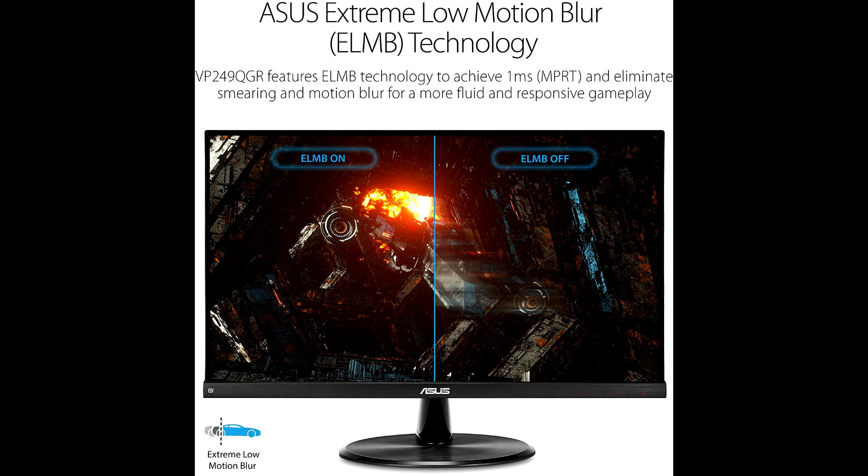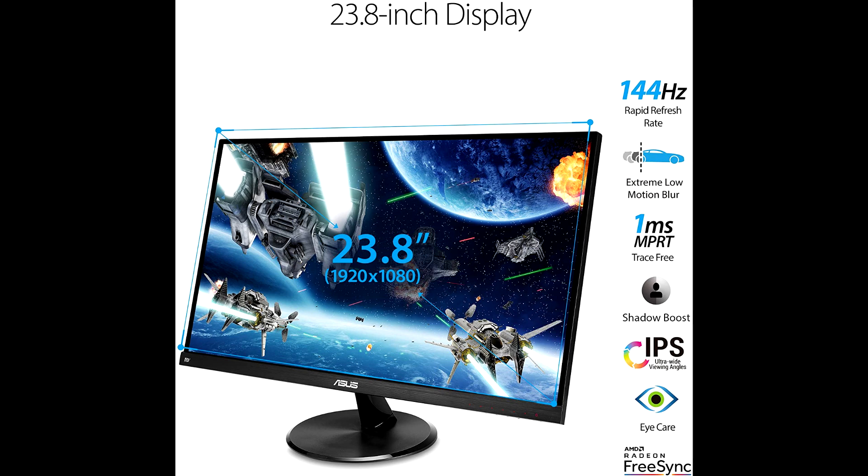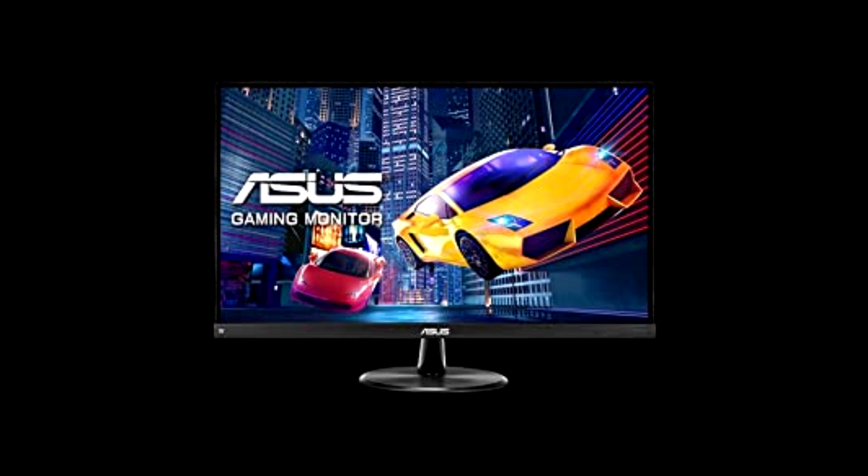ASUS Ultra Low Blue Light technology reduces the amount of harmful blue light emitted by the VP249QGR. You can access and select four different filter settings on-screen easily through the OSD menu to find the best one that suits the task at hand.